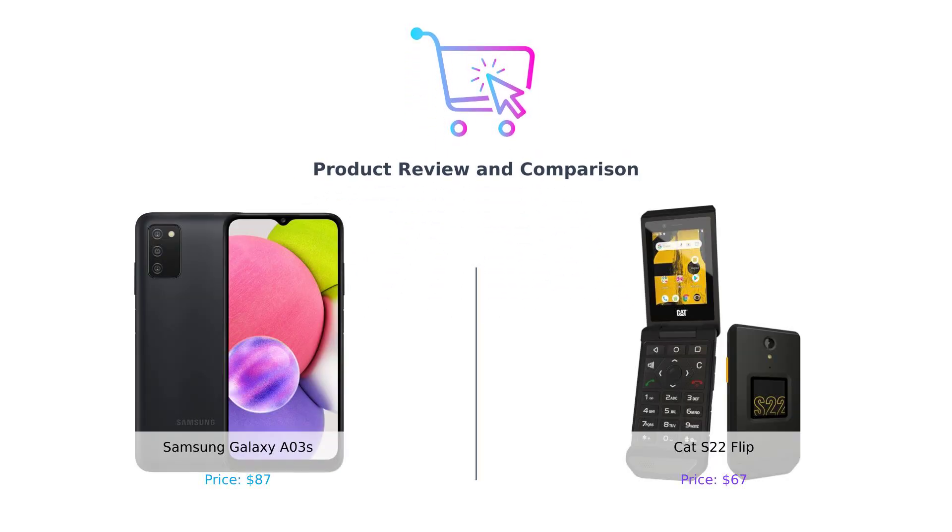Hey there smart shoppers! Welcome back to Buy Smart, your go-to channel for making better purchasing decisions.